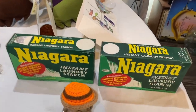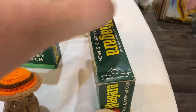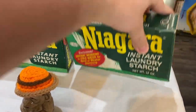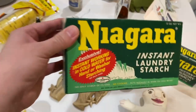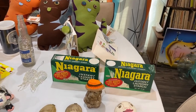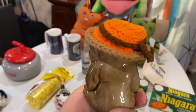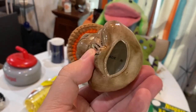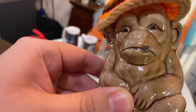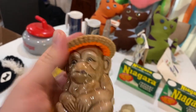These were super cheap — probably a dollar each. This one is actually full — it's Niagara Instant Laundry Starch — and how much do we love vintage packaging! This would be great to put in our antique booth. There's also this handmade-looking figure — it looks like someone just stuck plastic in it. I wonder if it was like an incense smoker. He's a cool dude, whatever he is.